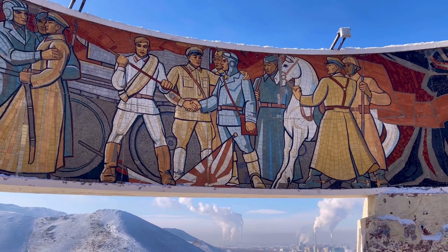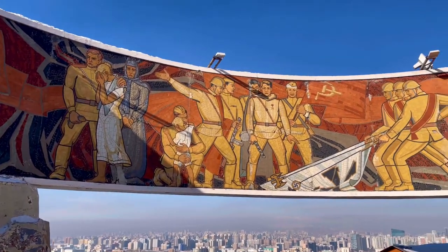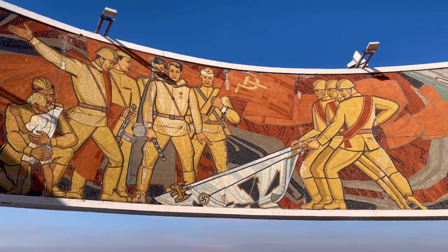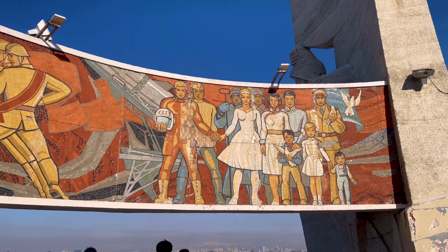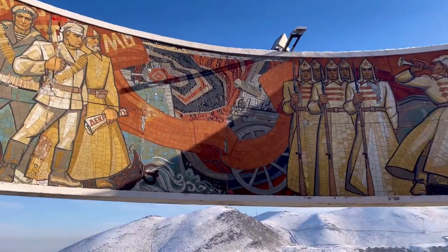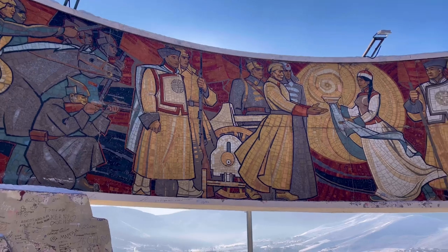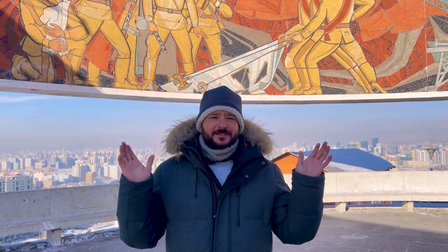The mosaic depicts the defeat of the Japanese and the defeat of the Nazis in Germany, and never forget Yuri himself and his great mosaic. May the world never forget Mongolia's contribution to the Great Patriotic War. With memorials like this, I doubt that they will.